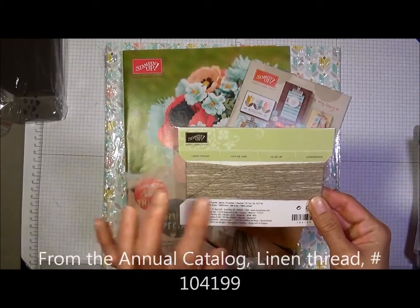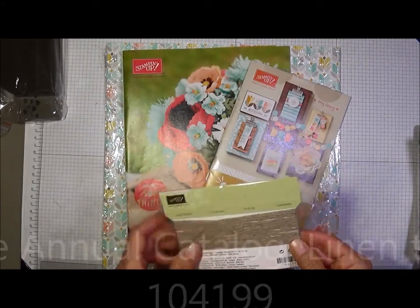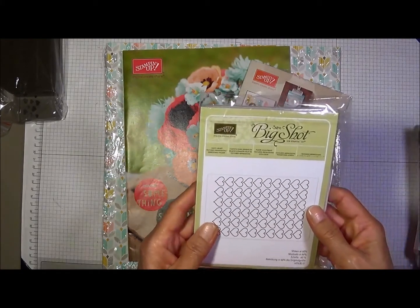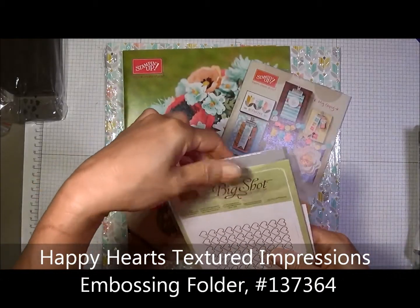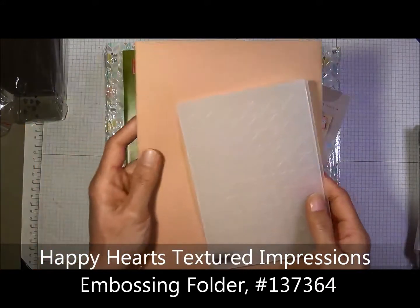Then I got some linen thread because I can see I'll be needing this with some of the things I have in mind. I also got the Happy Heart textured impressions embossing folder from the Occasions Catalog. Let me show you what it looks like — I hope you can see that.